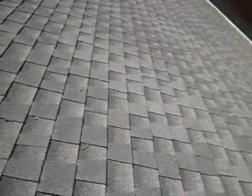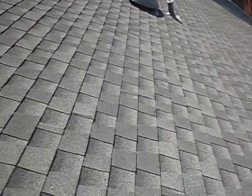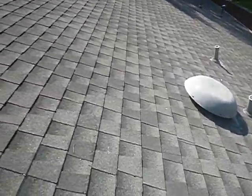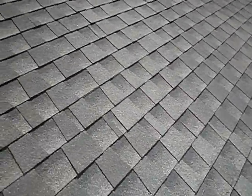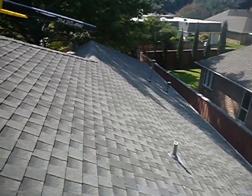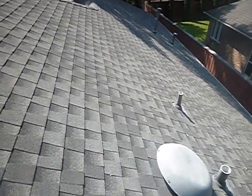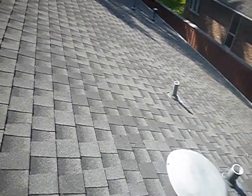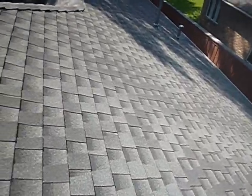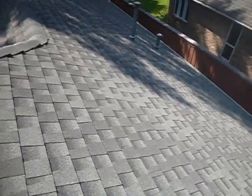We're on the roof — pretty darn steep for me, I don't have that much mountain goat in me. But here we are. See the deflection right in here? The technical word for that is something, but it doesn't look that bad to me in relative terms, so I'm going to call it deflection.